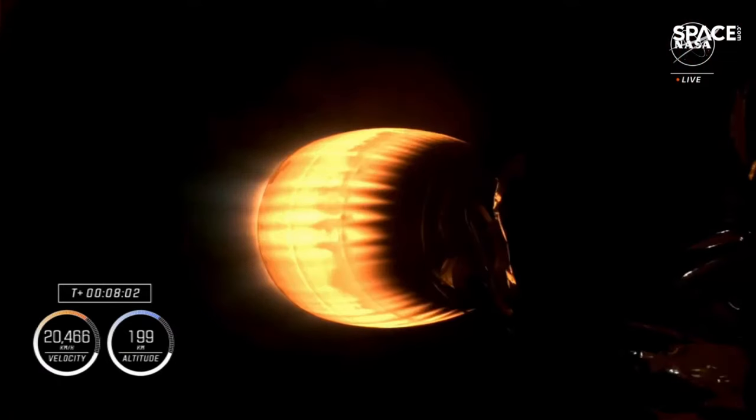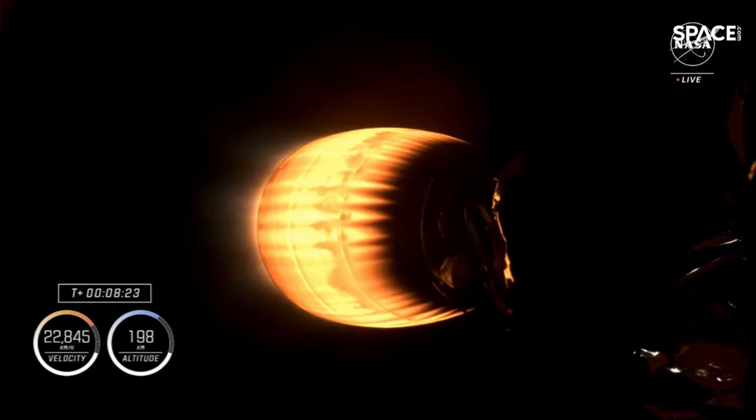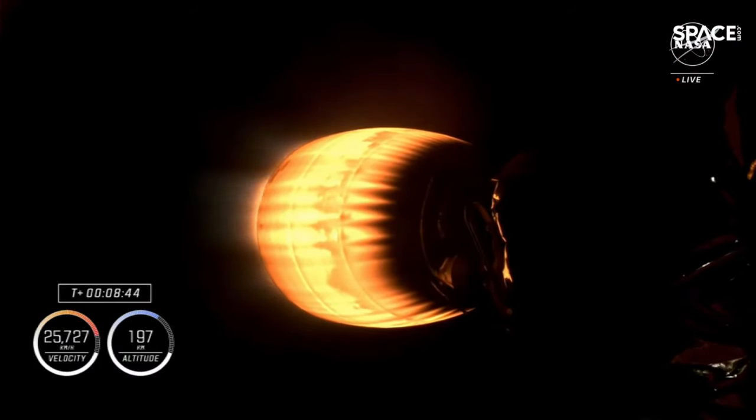Second engine cutoff will take place in just a couple of minutes. Once the lone Merlin engine cuts off and stops firing, the second stage will continue to coast for about three minutes until Dragon is commanded to separate. At that point, Dragon will separate from the second stage and will fly free with Crew 8 still on board and in orbit.